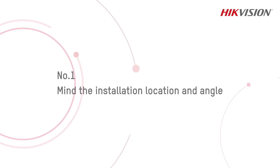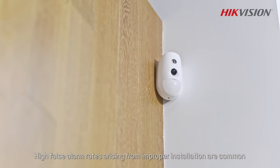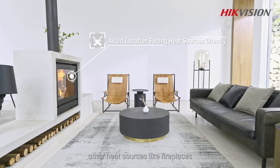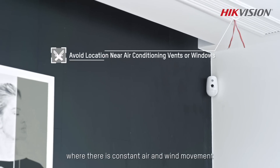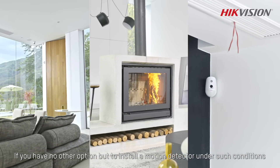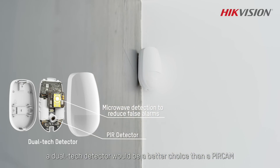Number one: mind the installation location and angle. High false alarm rates arising from improper installation are common. When installing motion detectors, avoid locations facing sunlight and other heat sources like fireplaces, or near air conditioning vents where there is constant air and wind movement. If you have no other option but to install a motion detector under such conditions, a dual-tech detector would be a better choice than a PIR cam.